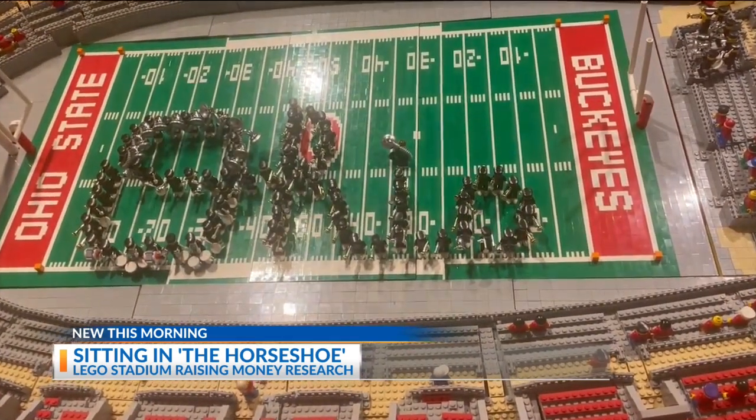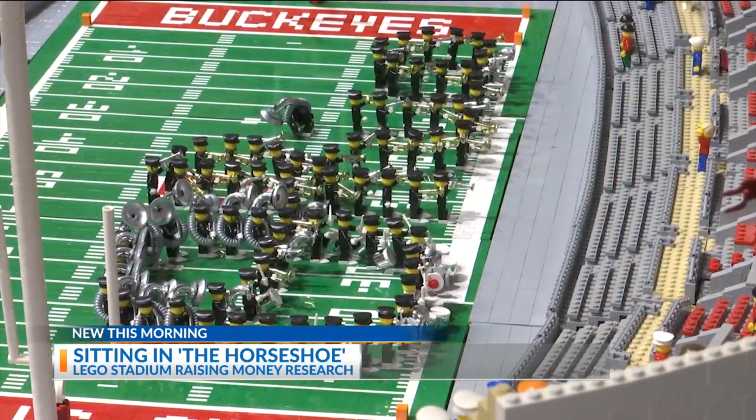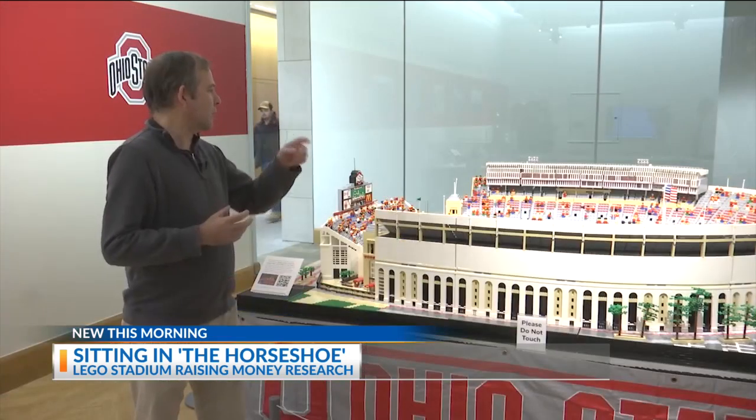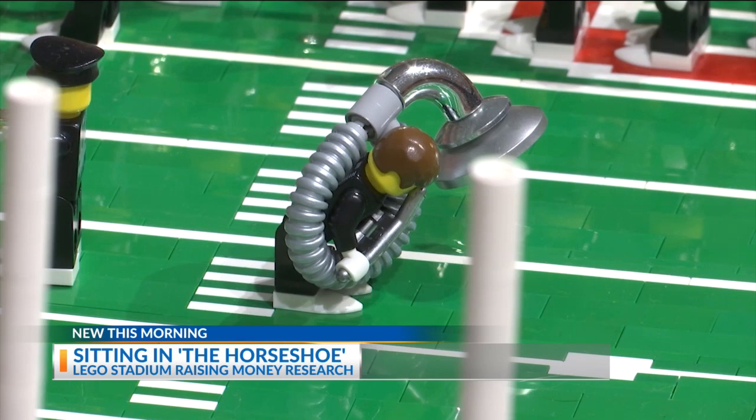I put Script Ohio in there, so I made the band, I made all the little instruments, and I updated that last week — that was the latest thing I worked on. It was not hard to actually form Script Ohio, but it was hard to make the musical instruments. Like, there's no Lego sousaphone.